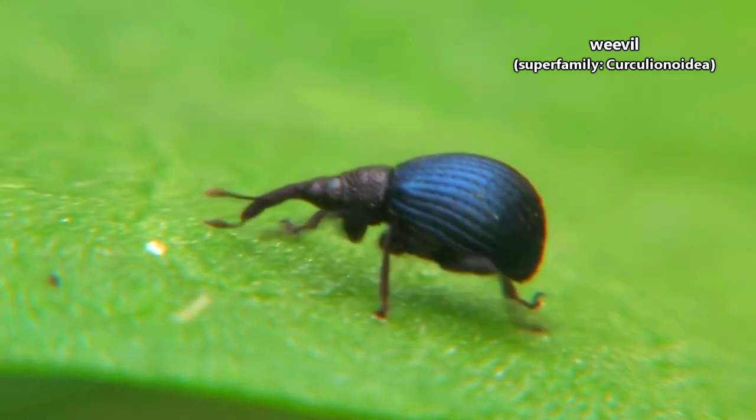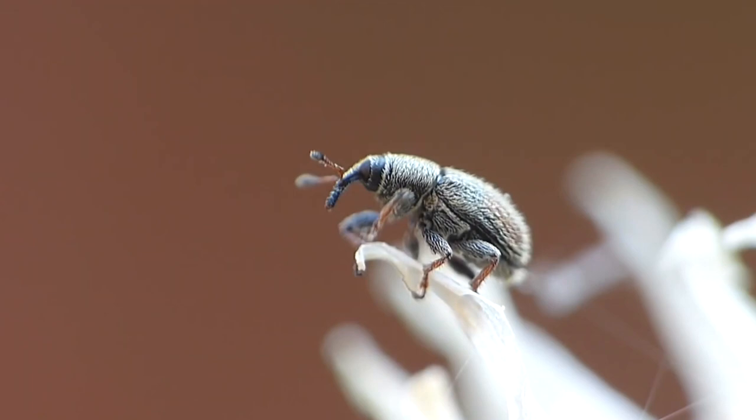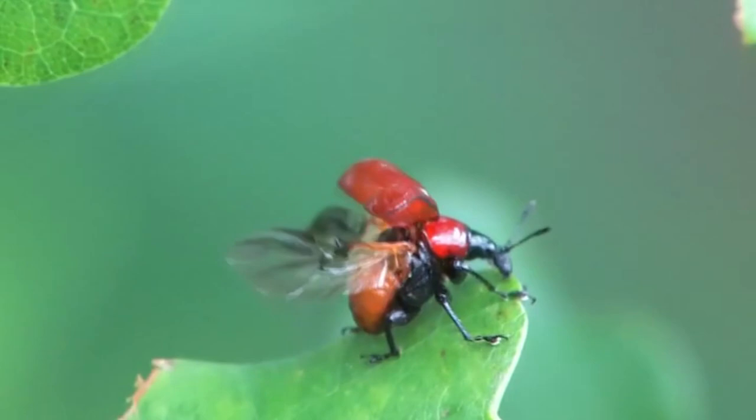Today on Animal Fact Files, we're discussing weevils. There are nearly 100,000 described weevil species. They're generally split into two big groups: the true weevils, who make up over half the living weevil species, and the prehistoric weevils.